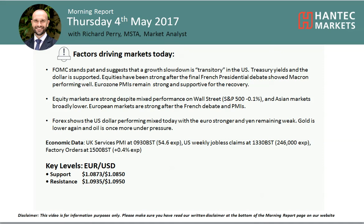Welcome back to today's more important analysis videos on Thursday 4th of May with me, Richard Permanent Market, Alistair Hattic Markets.